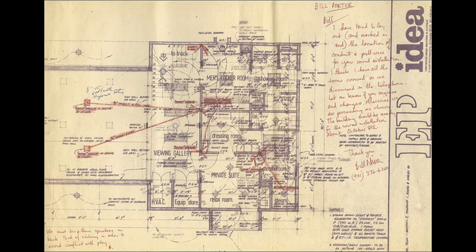The upstairs is almost as mysterious as Graceland's upstairs since we're not allowed to see it, but let's see it anyway. The blueprints detail a men's locker room, a private suite, steam rooms, as well as a viewing gallery.